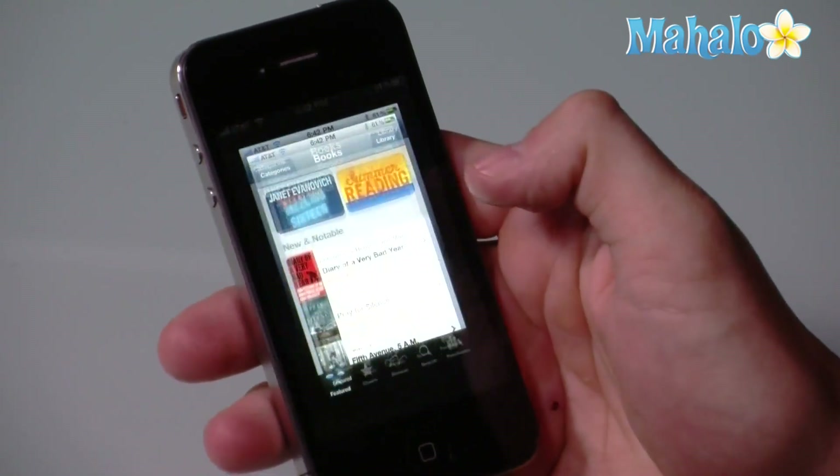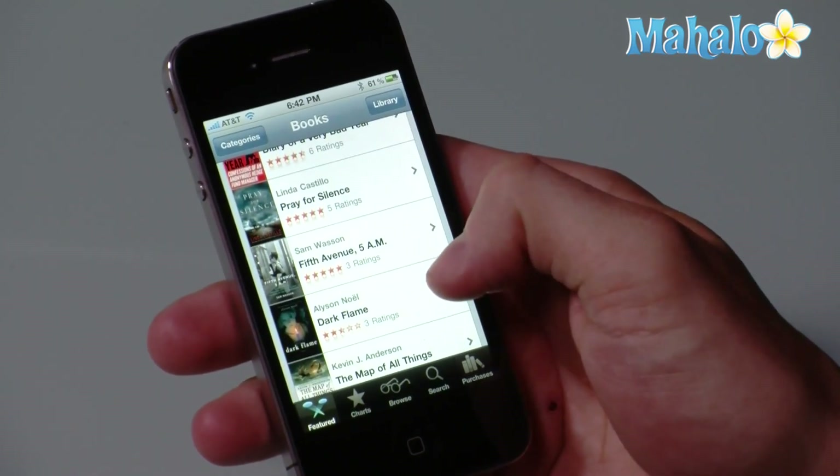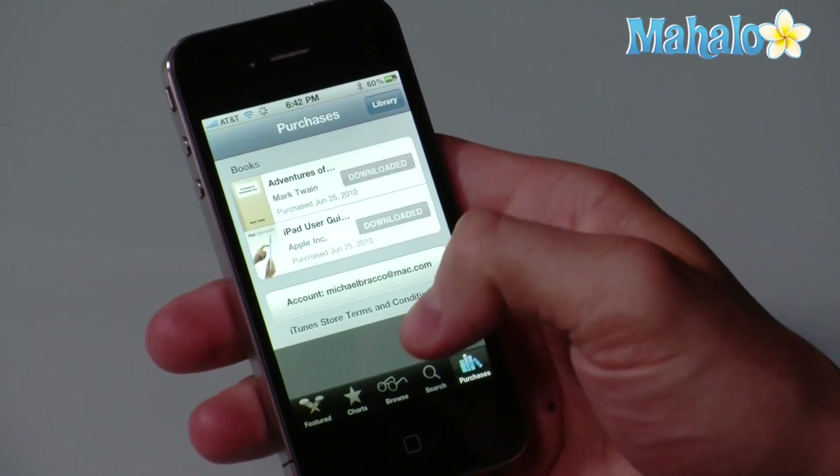So if I were to click on the iBooks application here, you can see there's a store for iBooks that Apple has. And you can browse the store by charts, by category. You can search. You can see your past purchases.